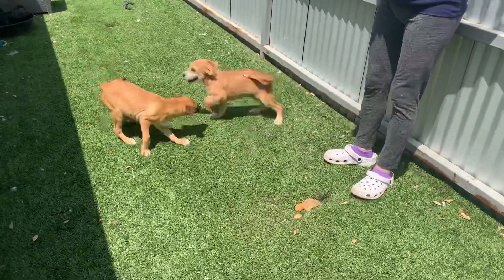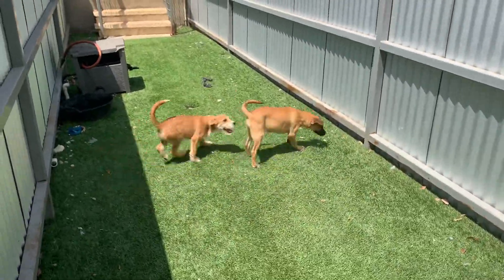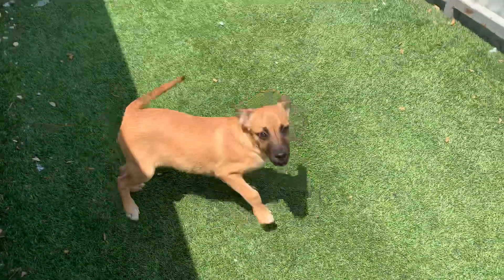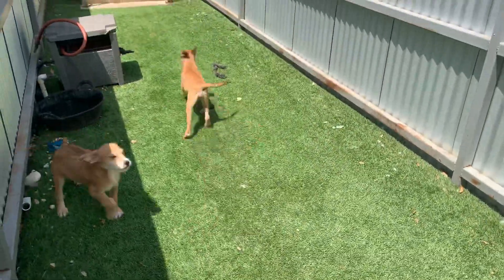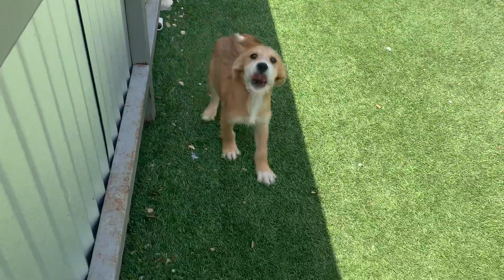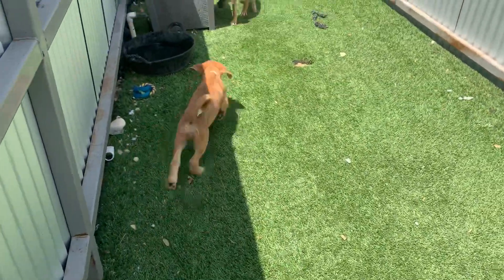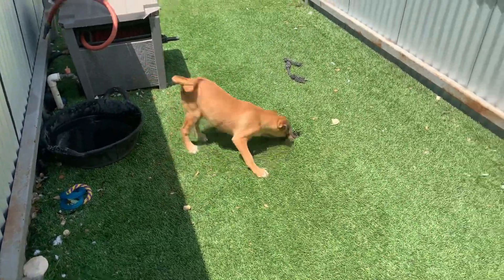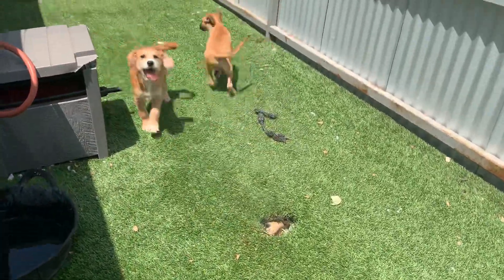We have two adorable puppies here, and I'm going to tell you who they are here in just a minute. That one right there is Lourdes, and she's about 13 pounds, and that's her sissy Astrid, and she's about 11 or 12 pounds. These puppies are both from the border.